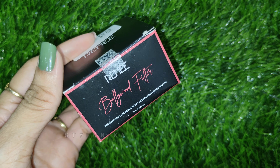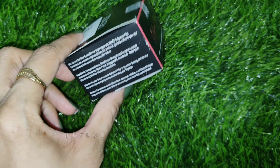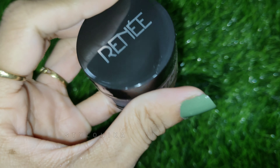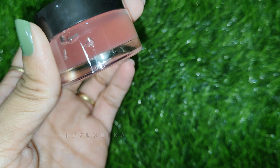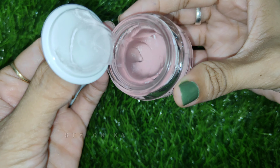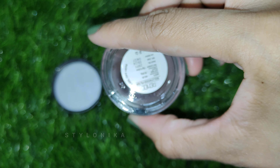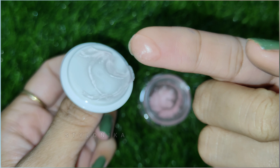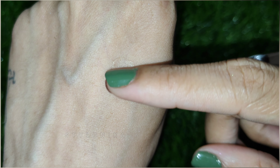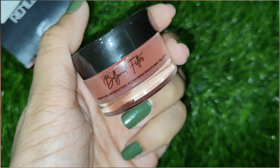This is the Rene Bollywood Filter Face Primer, which is already a popular Rene product. The price is Rs. 450, but on Amazon you can easily get it for around Rs. 300. You get 15 grams of product and a shelf life of 3 years. It comes in a transparent jar with a lid to prevent spills. The product looks like a silicone primer — very lightweight and non-sticky. It does not drip or fall. It blurs wrinkles, fine lines, and pores instantly. After applying primer you can see how smooth the skin becomes, helping makeup look long-lasting and flawless.